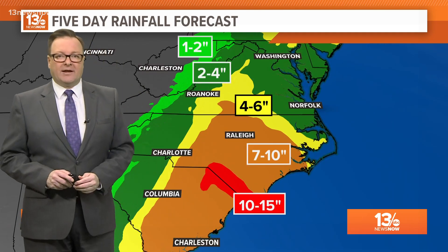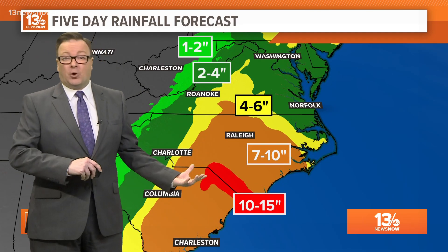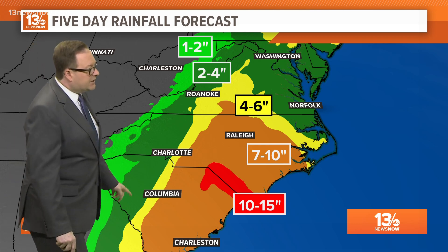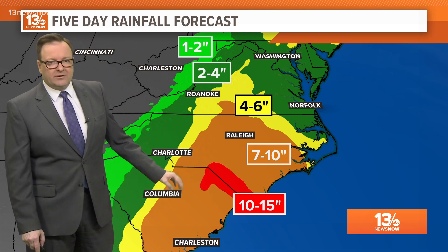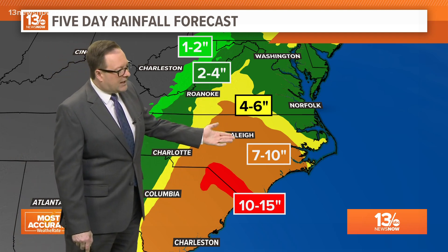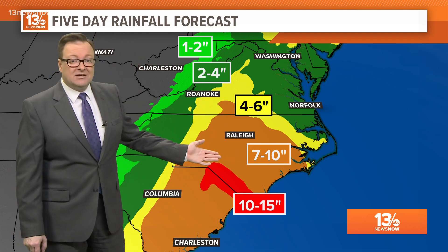Here's the latest five-day rainfall forecast. This is on top of already some of the heavy rain we've seen across South Carolina. Notice that there is this band of over 10 inches of rain right along the state line between North and South Carolina. Southern Virginia, Raleigh, and Fayetteville could pick up seven to ten inches of rain.